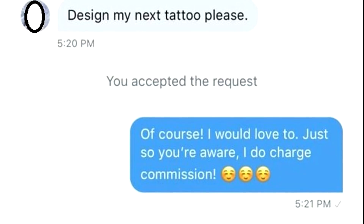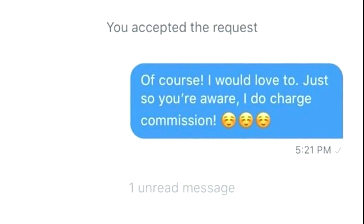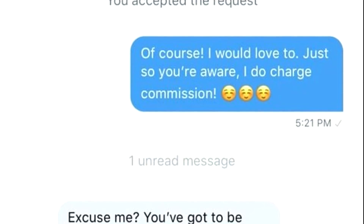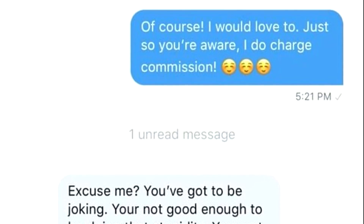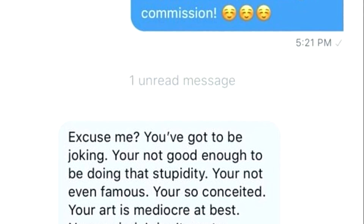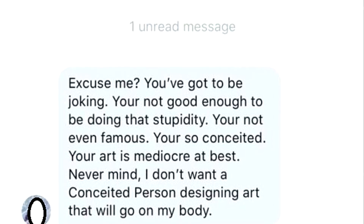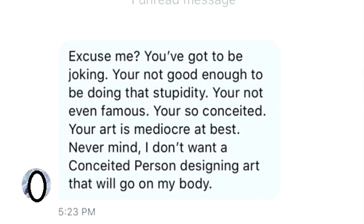Design my next tattoo, please. Of course, I would love to. Just so you're aware, I do charge commission. Excuse me, you've got to be joking. You are not good enough to do that. You're not even famous. You're so conceited. Your art is mediocre at best. Never mind. I don't want a conceited person designing art that will go onto my body.